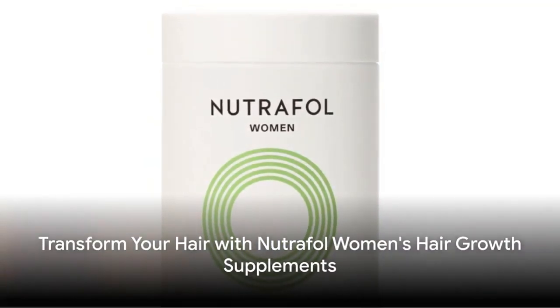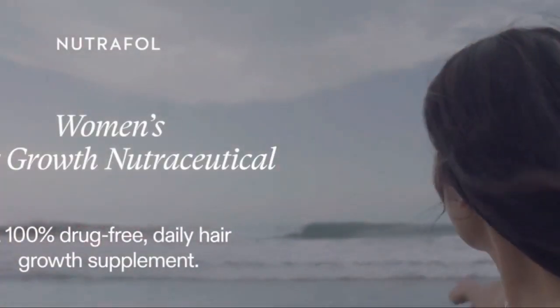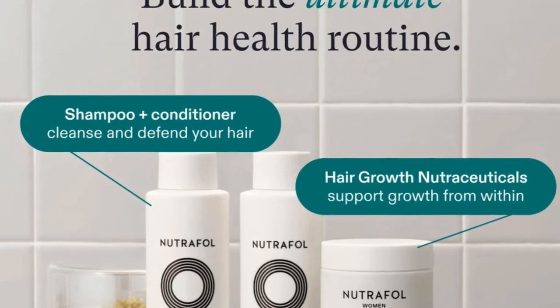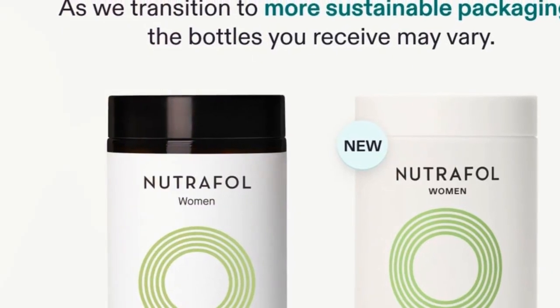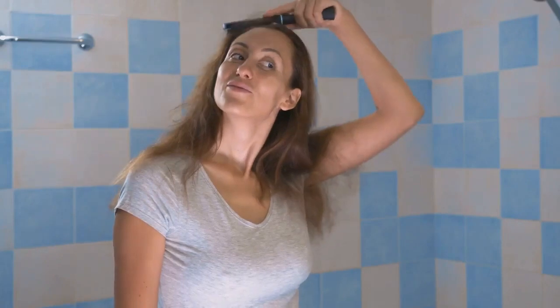Immerse in the realm of transformation with Nutrafol Women's Hair Growth Supplements — your key to the ultimate hair metamorphosis. Witness the power of visibly thicker and stronger hair, now available exclusively on Amazon. Dermatologists nationwide vouch for Nutrafol Women, the beacon of hope for longer, faster-growing, and visibly healthier hair. Tailored for women between the ages of 18 and 44, this targets the six root causes of hair thinning, weaving the perfect balance between stress, lifestyle, and nutrition.